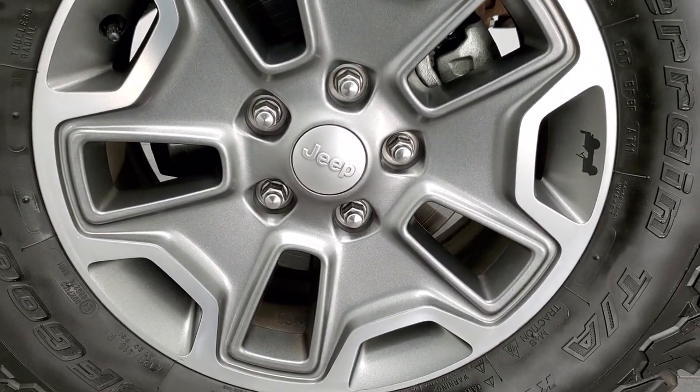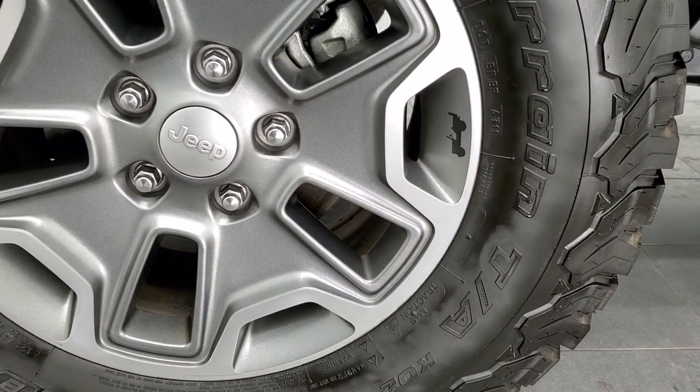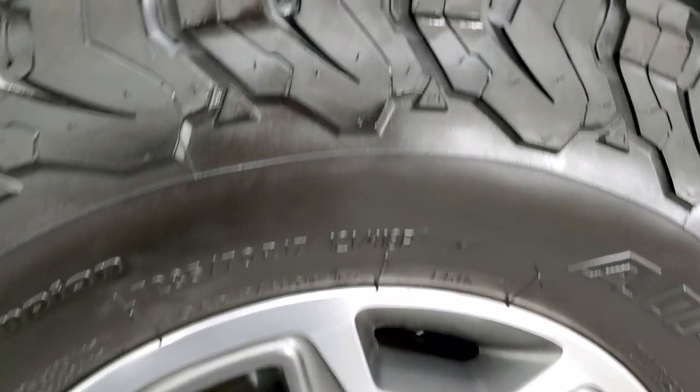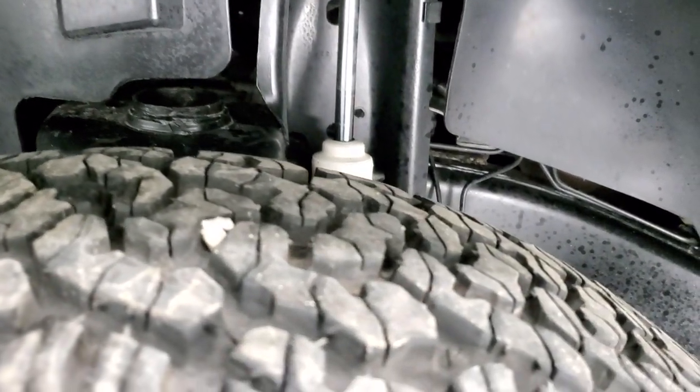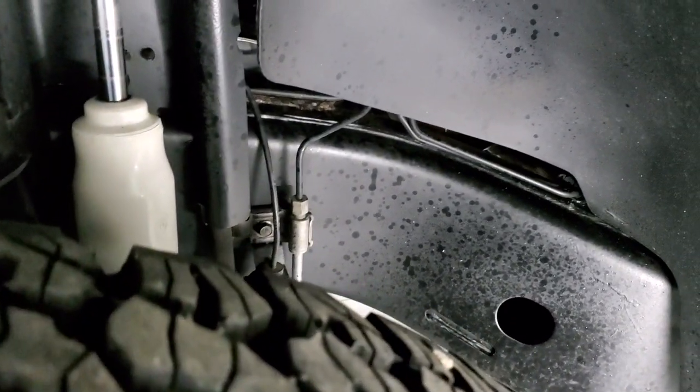Painted and polished aluminum Rubicon rims, and it has the BF Goodrich All-Terrain T/A KO2 tires — these are LT 285/70R17s. They have just about all the tread left; I'd say 80 to 90 percent at least.